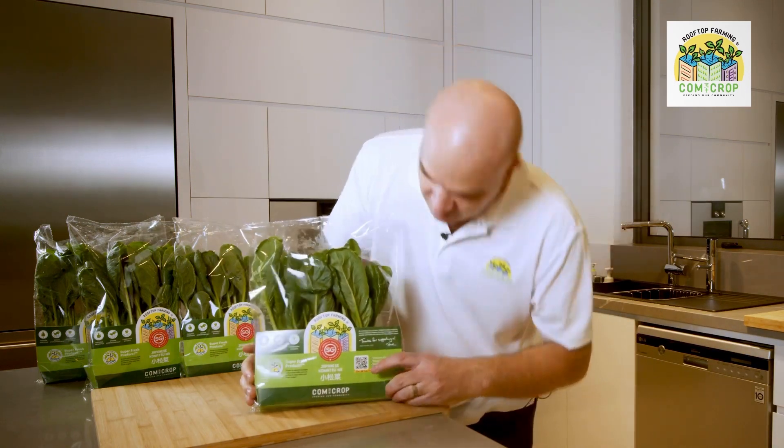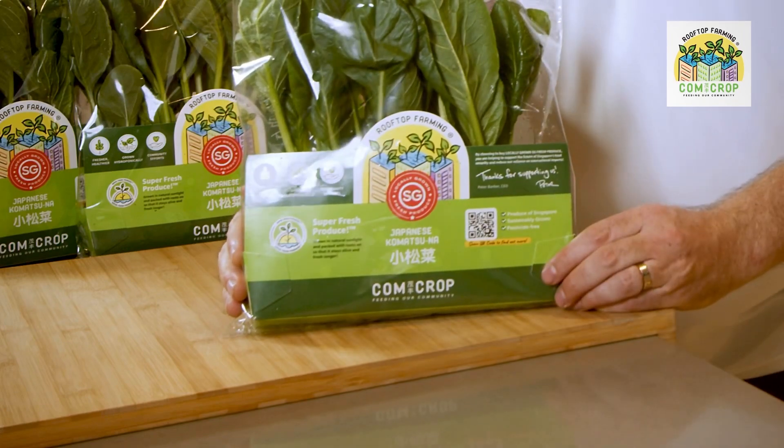So look out for this pack. Watch for the SG Locally Grown logo — that's on all Comcrop rooftop farming produce, and you'll also find it on other Singapore homegrown produce brands as well. It's really important to support this logo because that means it was grown in Singapore under the watchful eye of the Singapore Food Agency to make sure that you get the healthiest, freshest produce available.